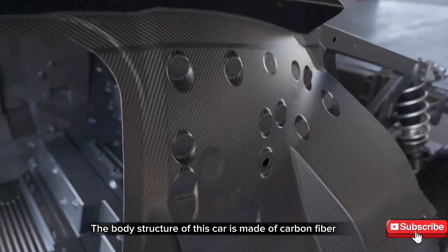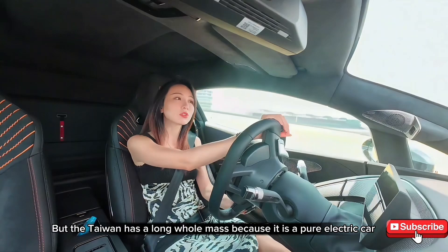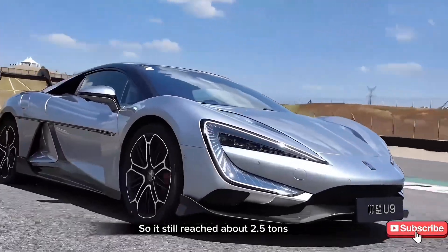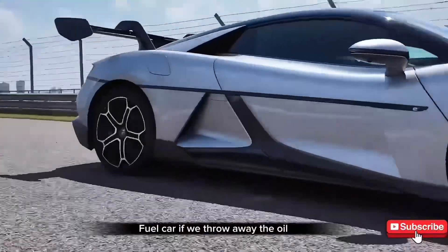The body structure of this car is made of carbon fiber — it uses 110 kg of monocoque carbon pods. However, because it is a pure electric car, the total mass still reaches about 2.5 tons. The feeling of a pure electric sports car running on this track is completely different from a gasoline sports car.